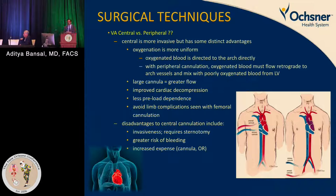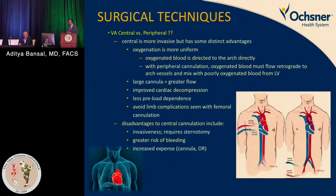Disadvantages of central cannulation include invasiveness, the need for sternotomy — though less invasive thoracotomy approaches are also available — and risk of bleeding. All these patients have significant end-organ dysfunction and coagulation profiles that are out of normal ranges. Central cannulation does provide excellent exposure of the central vasculature, right atrium, and aorta.